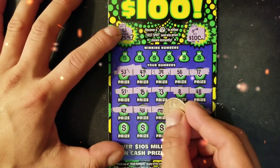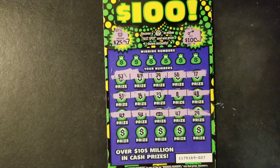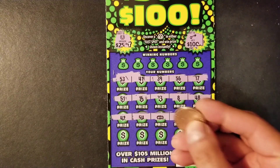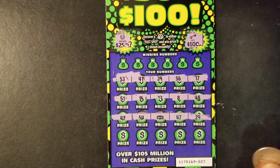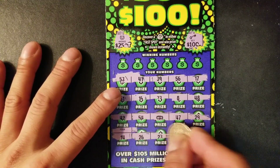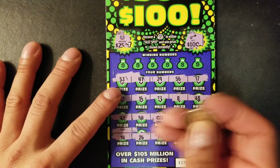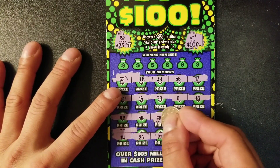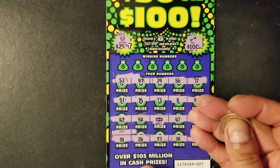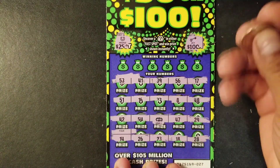We found a Win All symbol! Hopefully it's that $100 win. Wow — Win All symbol, yes! Let's see what we have in this ticket and scratch off the prize.